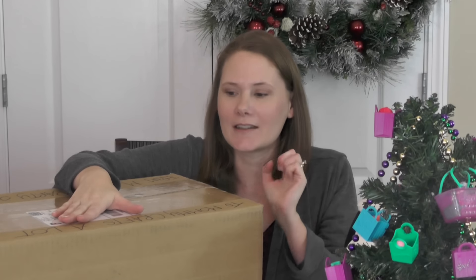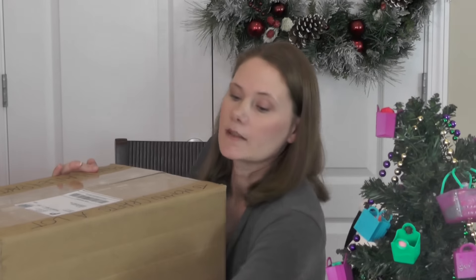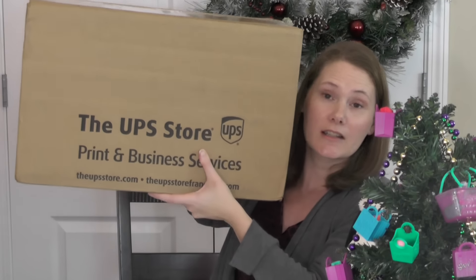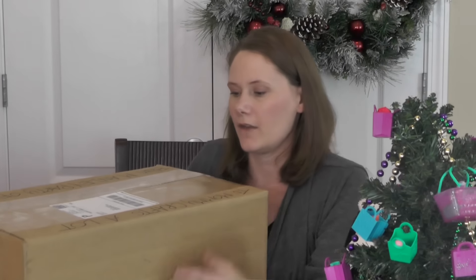This package is huge and I'm so thrilled to open it and see what's inside — I'm going to share it with you guys. All right, let me get my scissors. This is a huge package, oh my goodness. Look how big this is — and it's heavy!